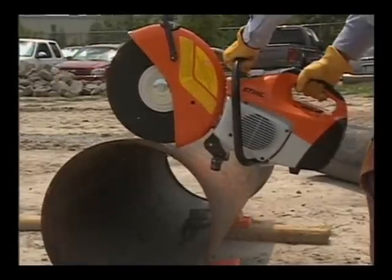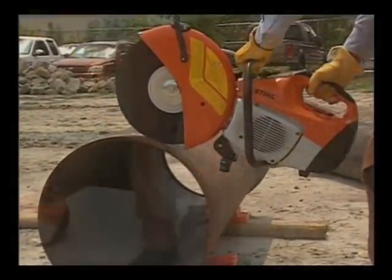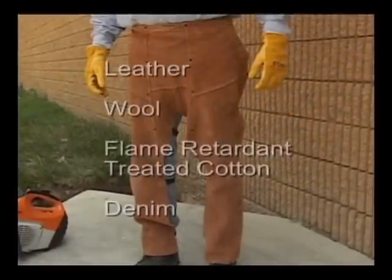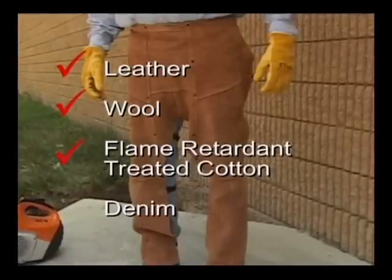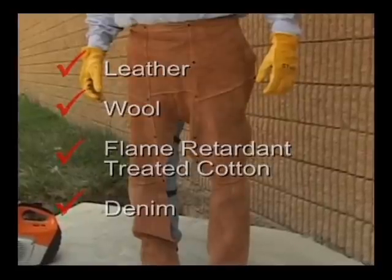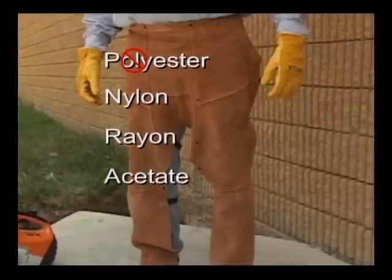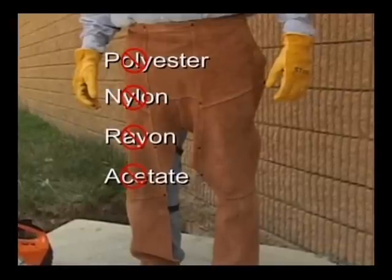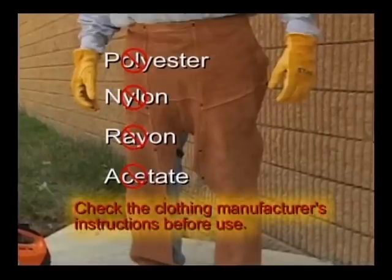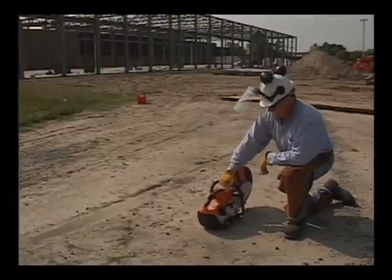As you can see in this demonstration, when operating, a cutoff machine can generate sparks which may ignite some clothing. To reduce the risk of injury, Steel recommends that you wear clothing made of leather, wool, flame-retardant treated cotton, or tightly woven heavier cotton such as denim. Some other flame-retardant synthetic fabrics are also suitable, but others such as nylon, rayon, and acetate can melt during a fire into a tar-like matter that can burn into the skin. Check the clothing manufacturer's instructions before use. It is important that you always keep your clothing free of oil, fuel, grease, and other flammable substances.